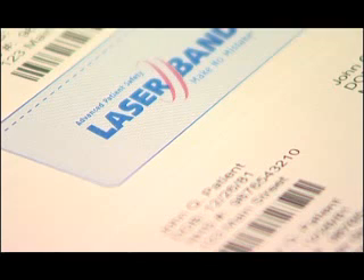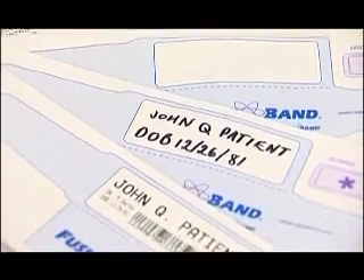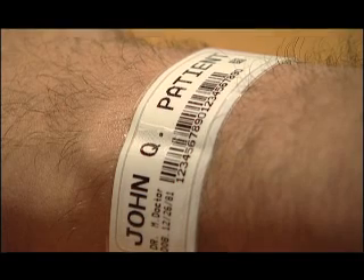We've looked at centralising where these wristbands are actually printed — initially from the system — and that has reduced the amount of time spent on the wards filling them in. Staff can easily print them off if one should need to be removed.